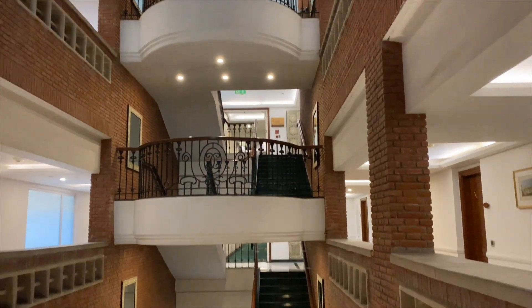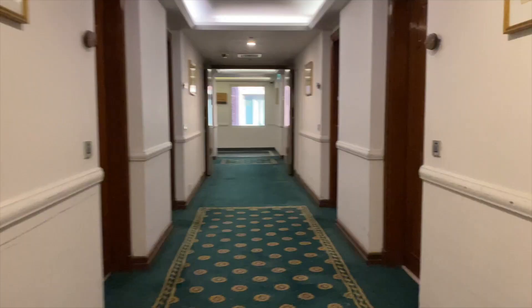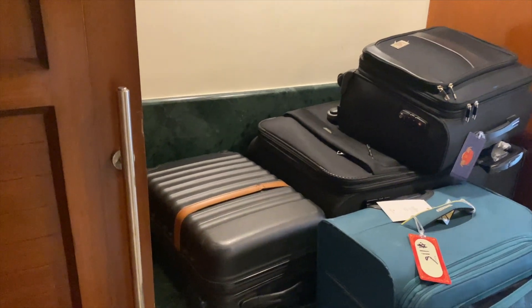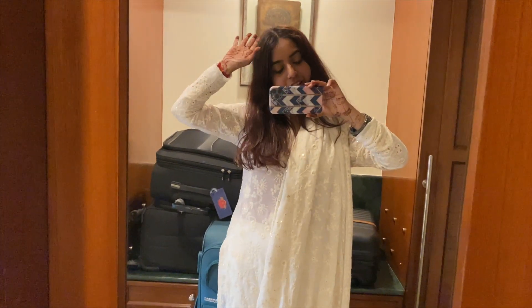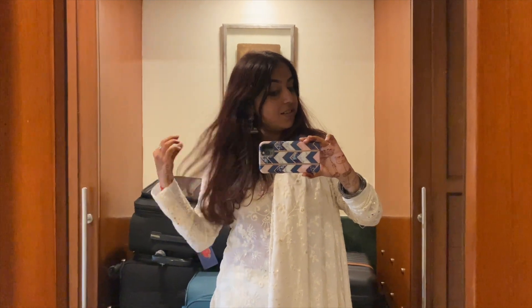Now we're headed towards our room — room tour is necessary! On entry, you have two cupboards and an entire area for luggage. Yes, there's a lot of luggage because we came from a wedding — not mine, obviously! And here I am, still dressed up in my anarkali outfit. It's chickankari and I love it — look at those chokas!